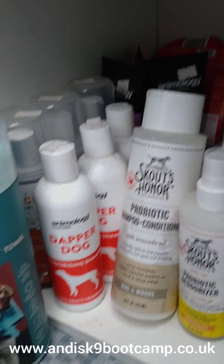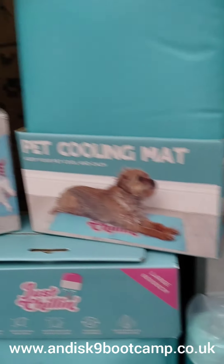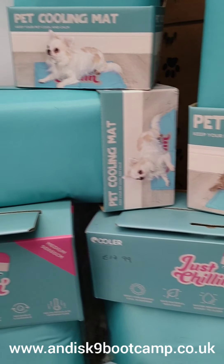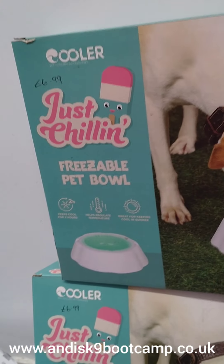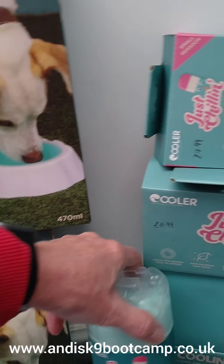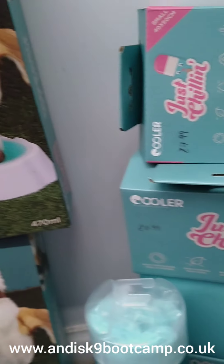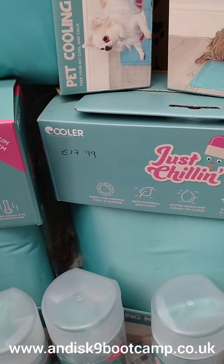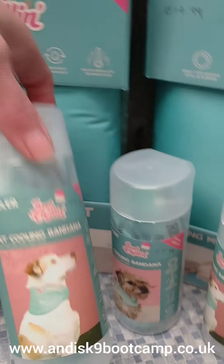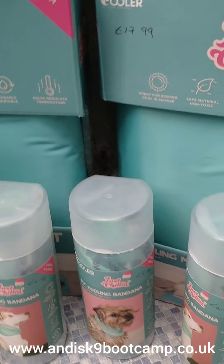I also do different shampoos and different colognes. I have chilling mats in large, medium and small. I've got freezable pet bowls — keeps the water cool for 2 hours. I have super absorbent towels, £7.99. The bowls are £6.99. Cool mats: large £17.99, small £7.99. I've got cooling bandanas, £6.99 for small, medium and large size dogs.